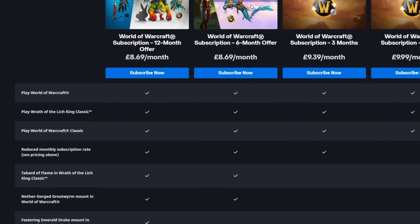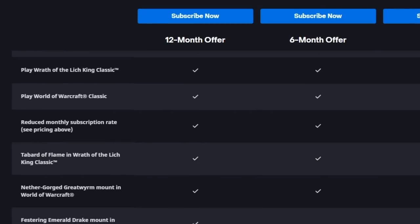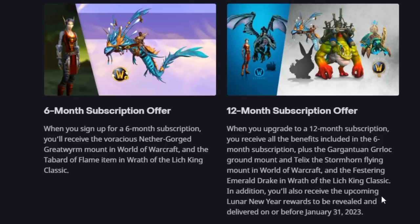Obviously, something's going to change in this six month offer, and just because you buy it now doesn't mean that you're not going to get the reward that comes later on down the line. It does actually say that in the 12 month offer, they're going to review it for the Lunar Festival. In addition, you'll also receive the upcoming Lunar New Year rewards to be revealed and delivered on or before January the 31st. So that's pretty good.